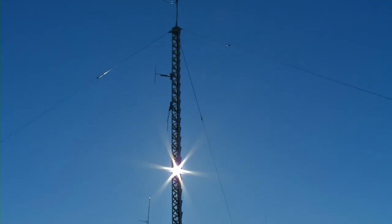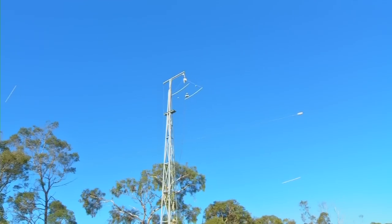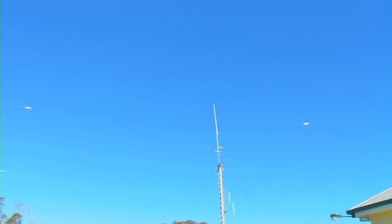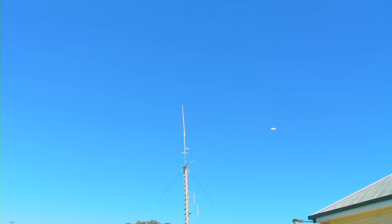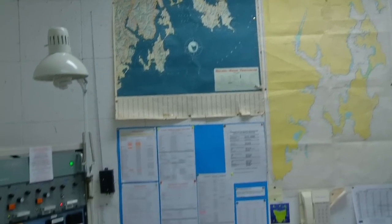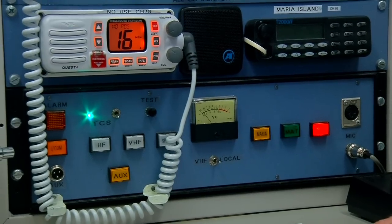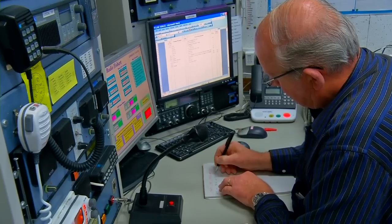DSC works on a massive network both in Australia and around the world. It's part of the Global Maritime Distress and Safety System, or GMDSS, which is the world's standard marine radio distress system, carried by all merchant ships and also monitored by volunteer and Coast Guard radio base stations.